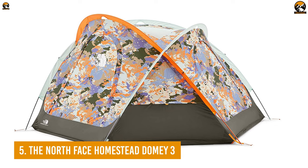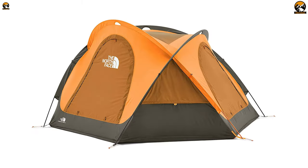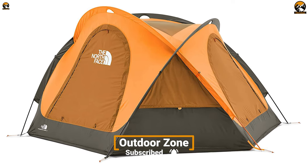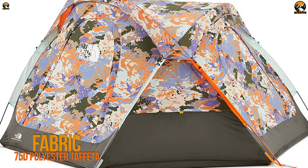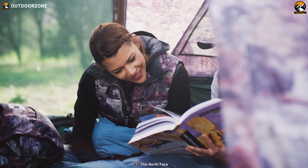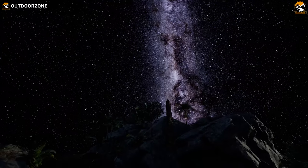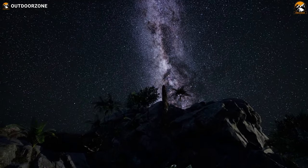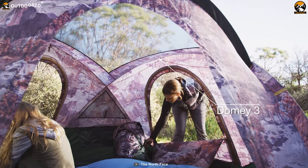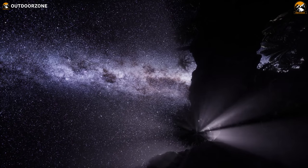Coming up next, let us introduce you to the Homestead Domi 3 from The North Face, a dome-shaped camping tent with some unique features to make your camping trip more delightful. Boasting a 75 denier polyester taffeta fabric as its canopy material, this camping tent ensures a fresh and breathable interior during the hottest times of summer. The Homestead Domi 3 features a mesh skylight on the top so that you can enjoy those starry nights of summer to their fullest.